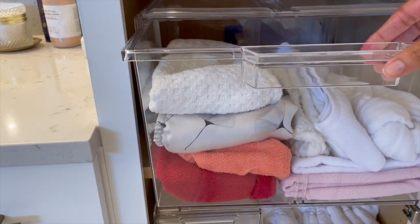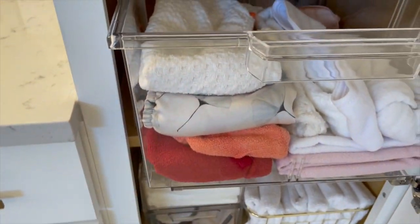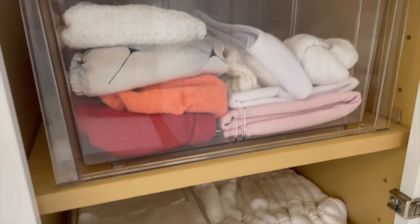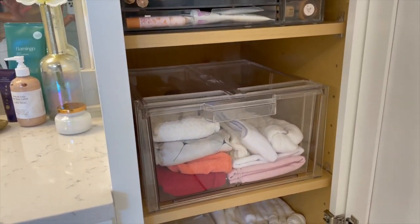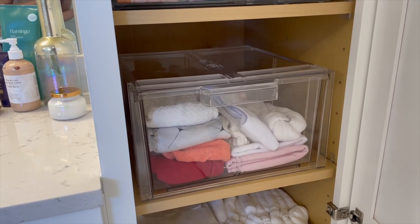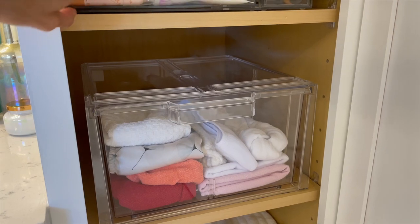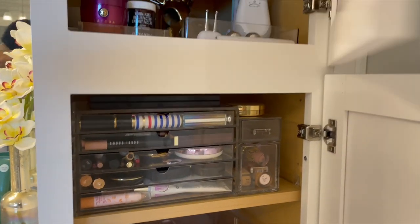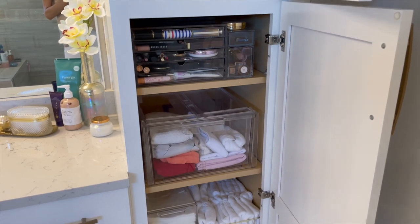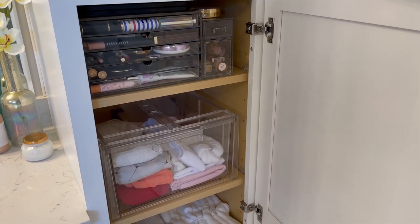Below that I have my turbans for when I wash my hair — these are pretty much all towels. I will link my blog post about the organization of the bathroom, and that will include links to everything you're seeing — all of my drawers, my acrylic things, turntables, and so on. Everything I can link to will be in the blog post, so in the description of this video you'll find the link.